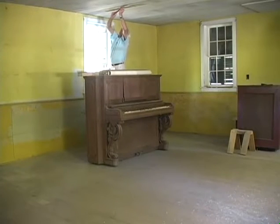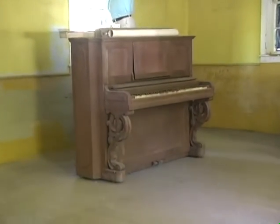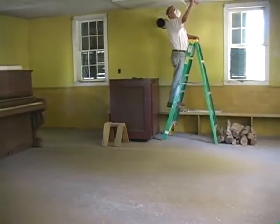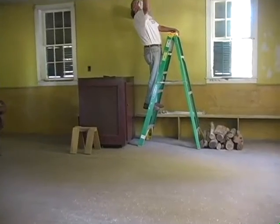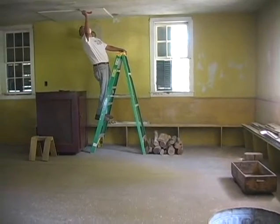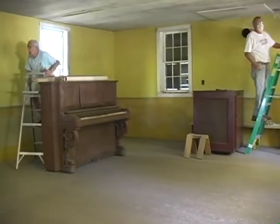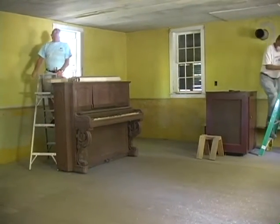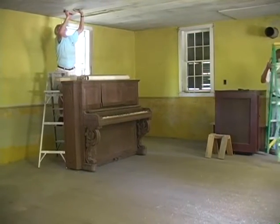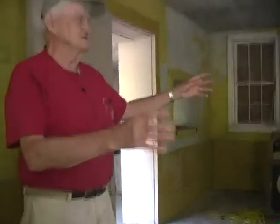I believe that's the same piano that they had here when they were running the dances. The original stove was about where that stove is now, and the piano was right in front of where that window is. There was a musician from Springfield who played the piano, another man from Springfield that played the violin, and sometimes a banjo, and sometimes a saxophonist. You can imagine what it looked like when they were doing square dances here.